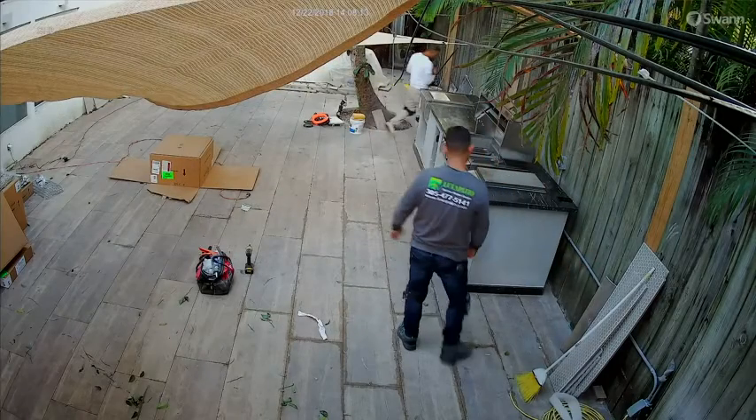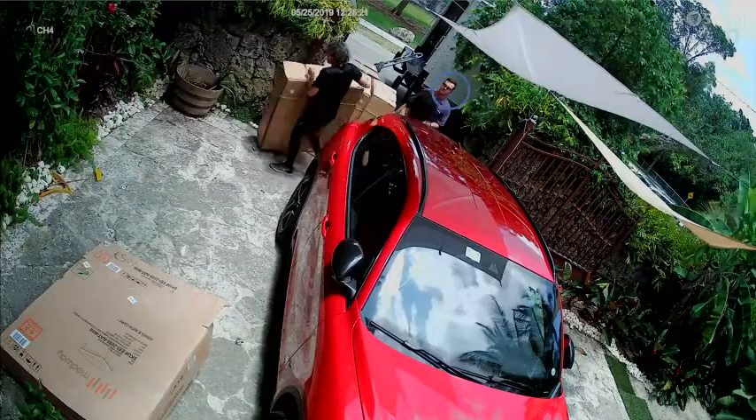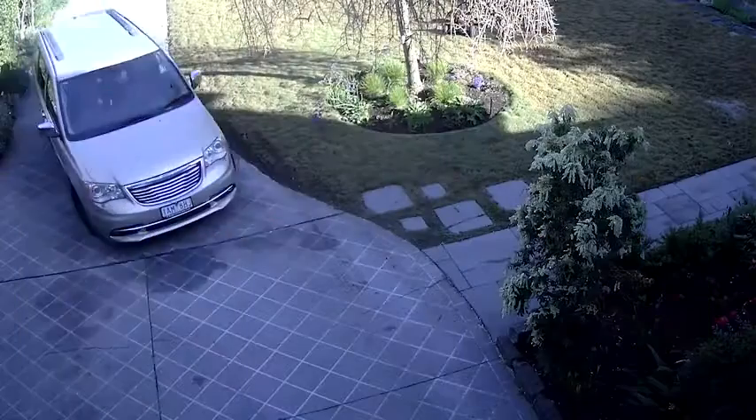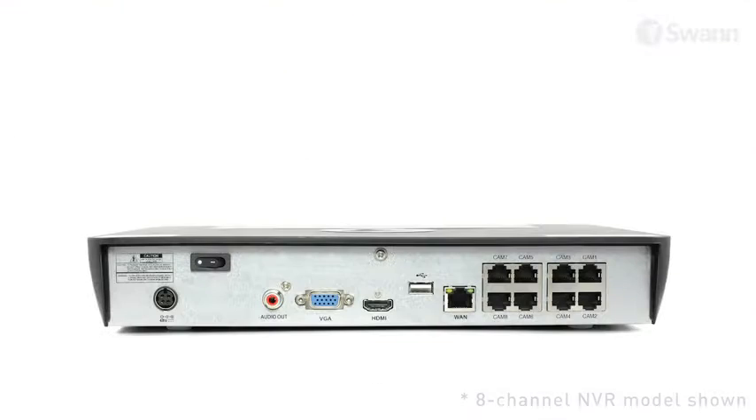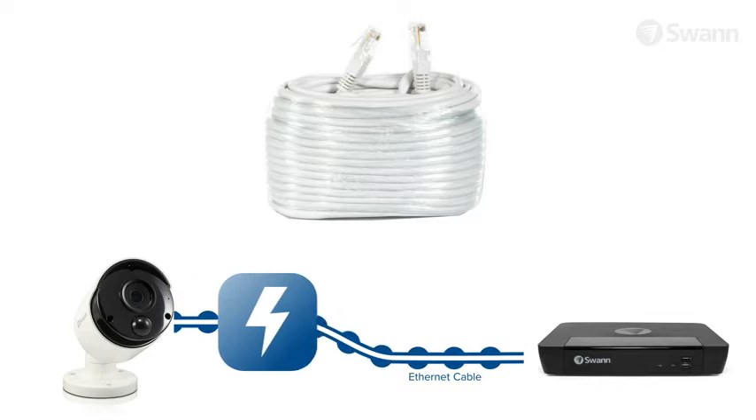The Super HD resolution means you can zoom into a recording and discern important details, such as faces and license plates. Easy installation, with power over Ethernet cabling that uses only one cable per camera for power, video and audio.